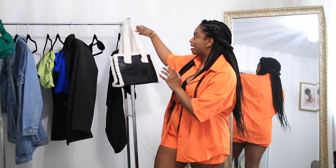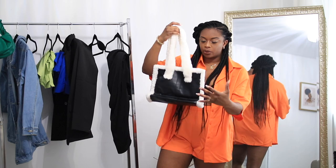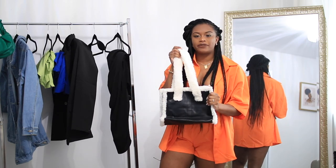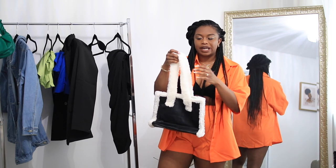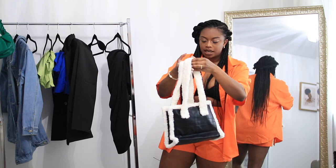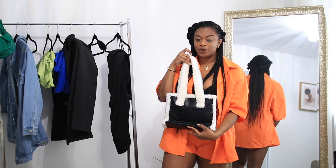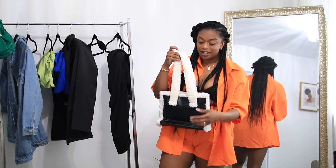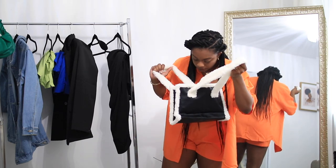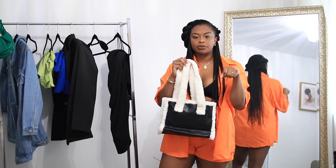Moving on to the next purse — it's like a faux wool purse with faux leather. I don't know how I feel about this one. I think the quality isn't that great, especially the wool part, and I don't think I would keep it. It is cute, and if you're into taking photos it would be great for photos because it looks cute from far, but not that great up close. It doesn't have any pockets on the inside — just a simple zipper.